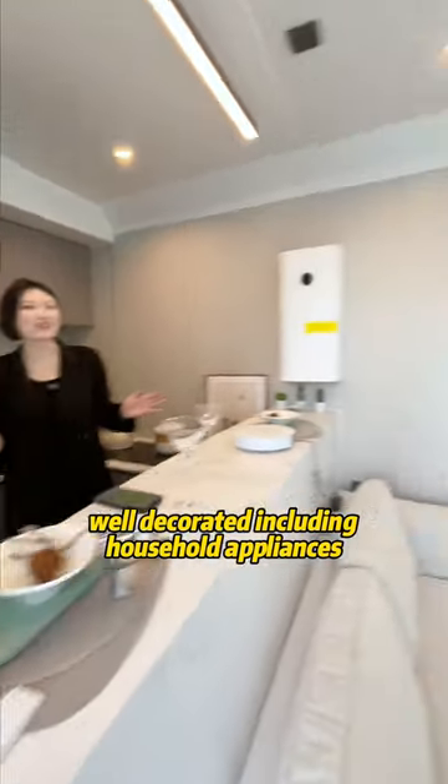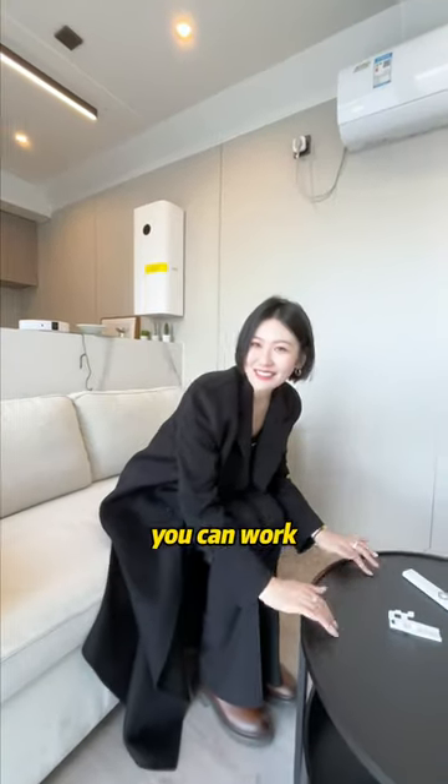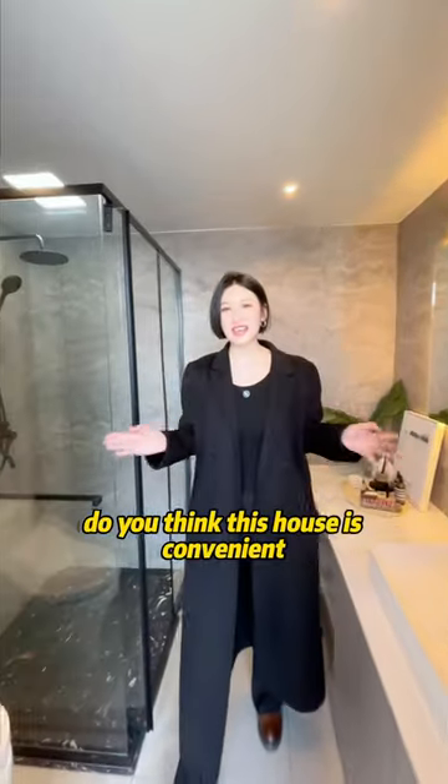Well decorated, including household appliances. You can live, you can work, you can rest. Installation takes just 2 hours and you can use it. Do you think this house is convenient?